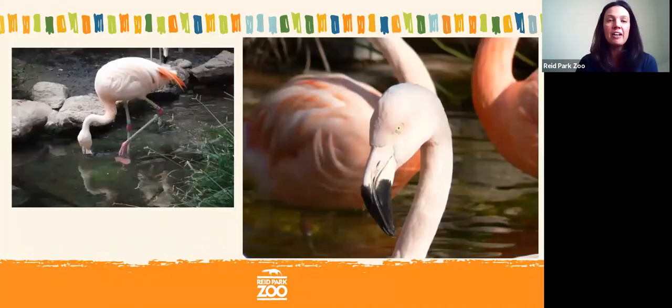Another great example of a filter feeder is the flamingo. At Reed Park Zoo we have Chilean flamingos. They eat small insect-like animals that live in the water and mud. They stomp their feet in the mud so those small insect-like creatures — called crustaceans — float up into the water. The flamingo scoops up the insects along with water and uses their tongue to push the water out, while little combs on the side of their beak trap all those tiny crustaceans.